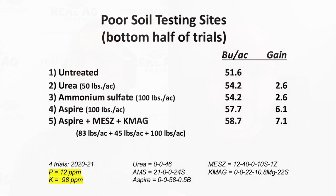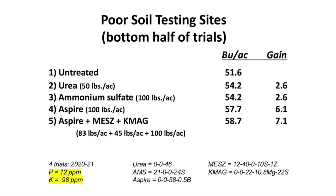Again, this is a result from those sites where the soil test was on the lower side — not horrible. If you look at those numbers, P12 parts per million and K98 — that's not a terrible number. And we were able to pick up a nice 6.1 bushels from basically a potash-type product.